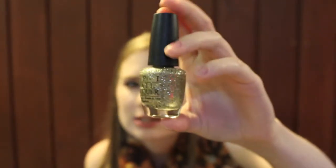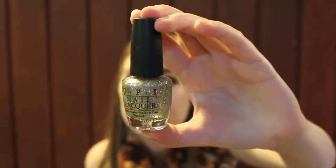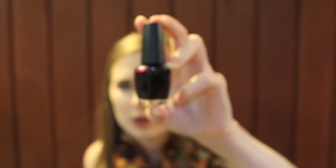This is OPI's Spark de Triomphe — it is a gold-slash-silver glitter. I really like this because you can wear it as gold or silver; it looks very nice and sparkly. There's also a base coat here — nothing exciting to see there. The last one in this group is a dark vampy purple from OPI that's going to look black on camera, but it is a very dark purple.